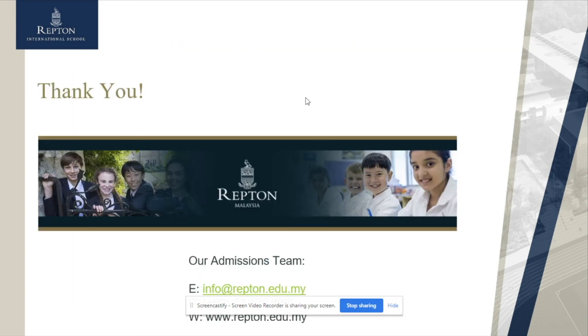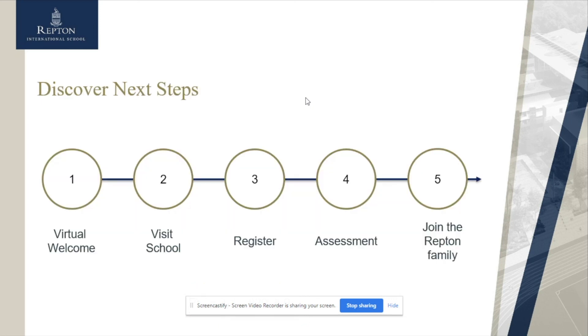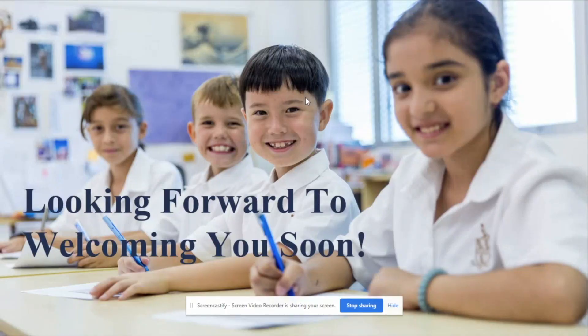I'd like to thank you for taking the time to watch this. If you'd like further information, please email info@repton.edu.my where our admissions team will be happy to help. From this virtual welcome, the next steps are to visit the school, register, have some form of assessment, and join the Repton family. We look forward to seeing you soon — thank you very much.